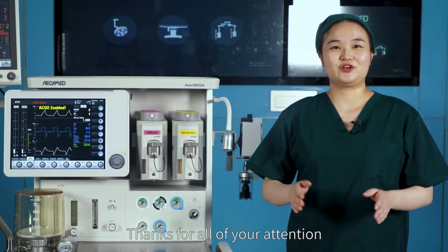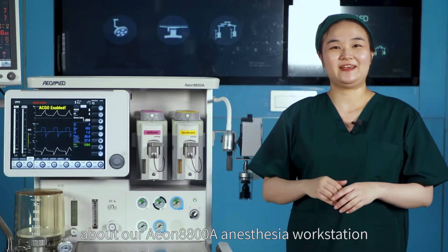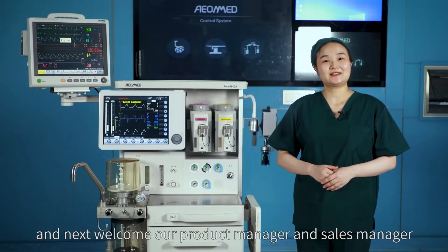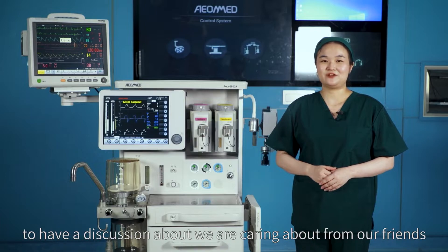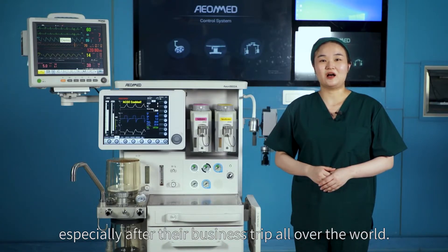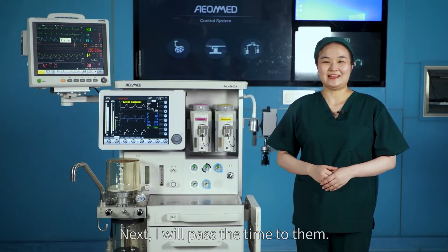Thanks for your attention about our EON 8800A and anesthesia workstation. Next, we welcome our product manager and sales manager to discuss what they have learned from partners and clinicians, especially after their business trips around the world. I'll now pass the time to them.